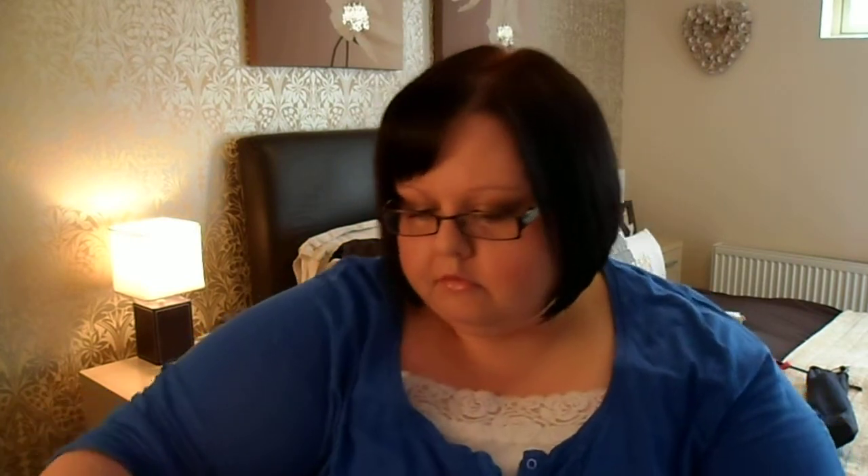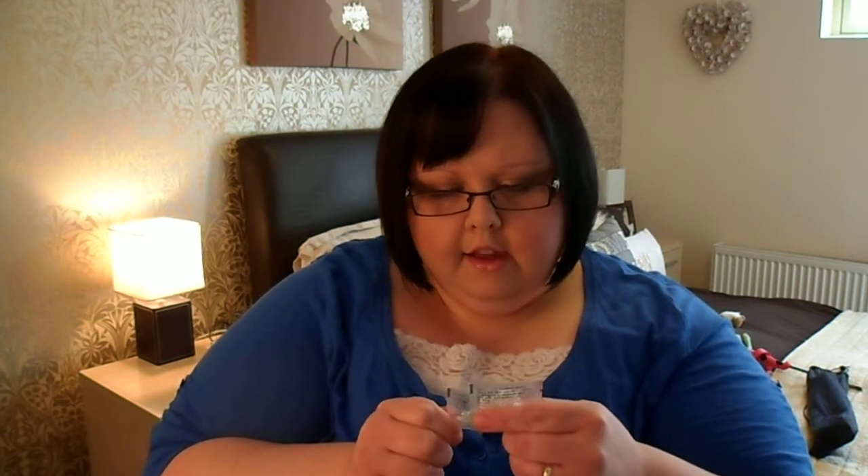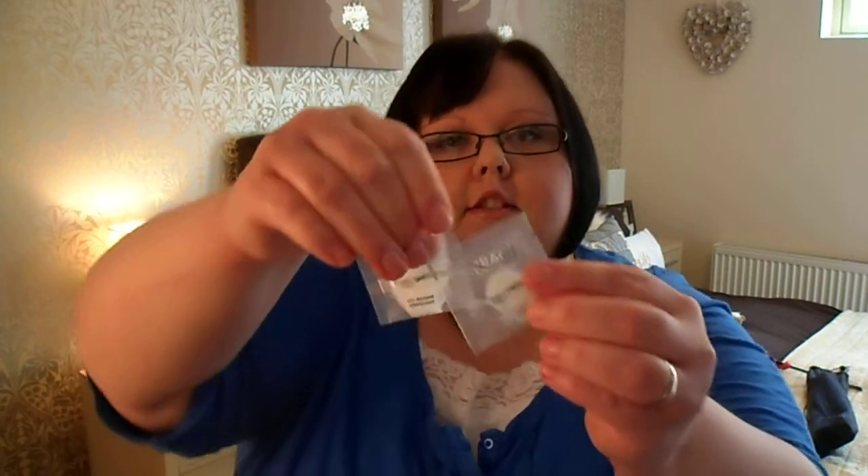Next up is a Redken Straight Lesage Protective Straighten Hair Lotion for medium hair — basically just a little straightening cream. Next are two little samples of Dr. Bragi Biomarine Exfoliant, and those come on little packets like that.